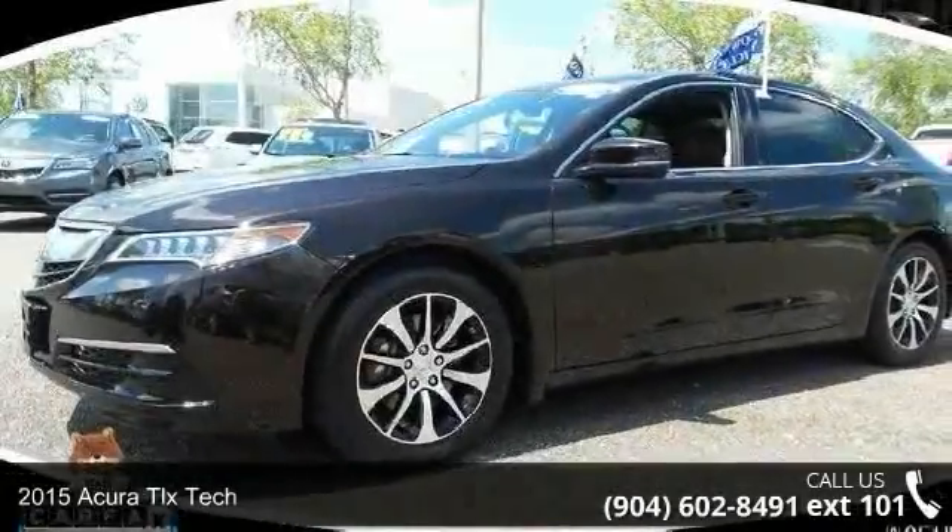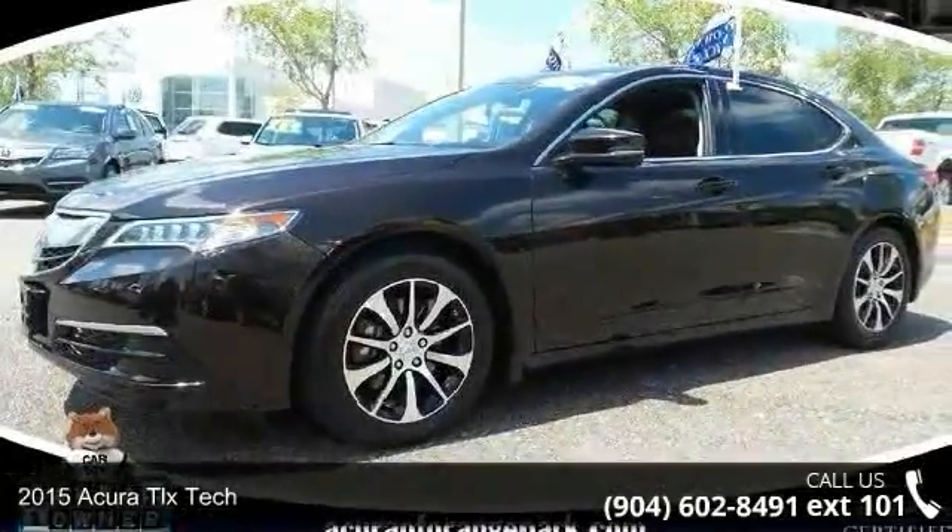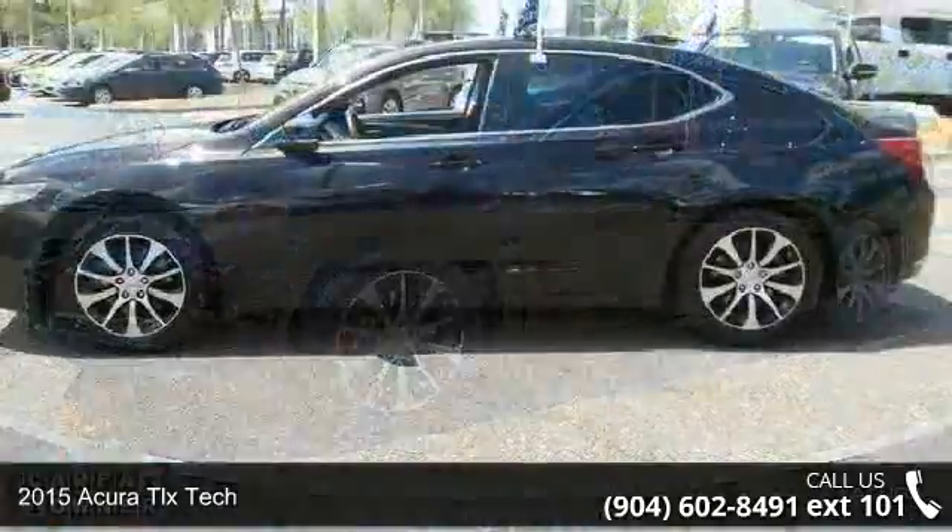Check out this 2015 Acura TLX Tech. Don't miss this great deal on a luxury vehicle.